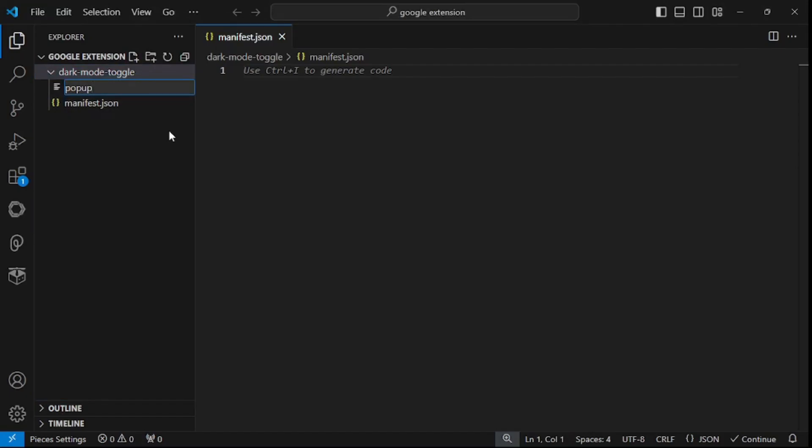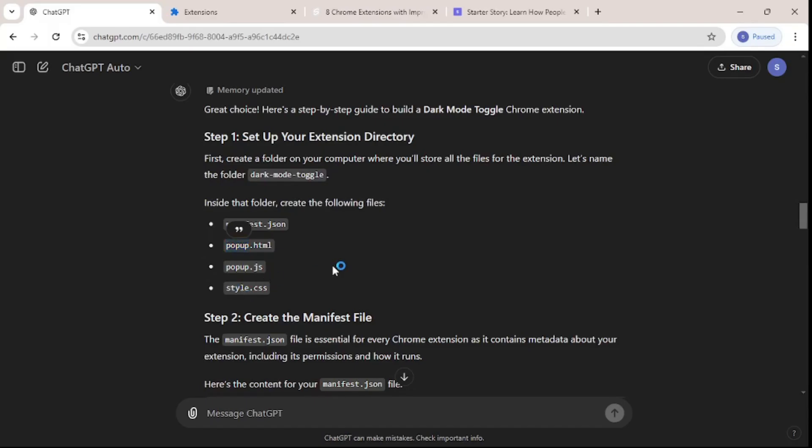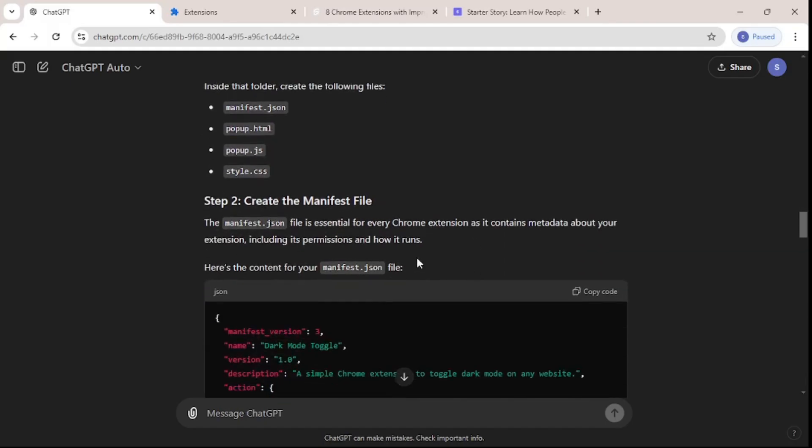Let's create popup.html and popup.js. The last file we need is style.css — let's create that too. There we go, now we have all the files we need inside the directory. Our directory is all set. Now let's move to step number two.